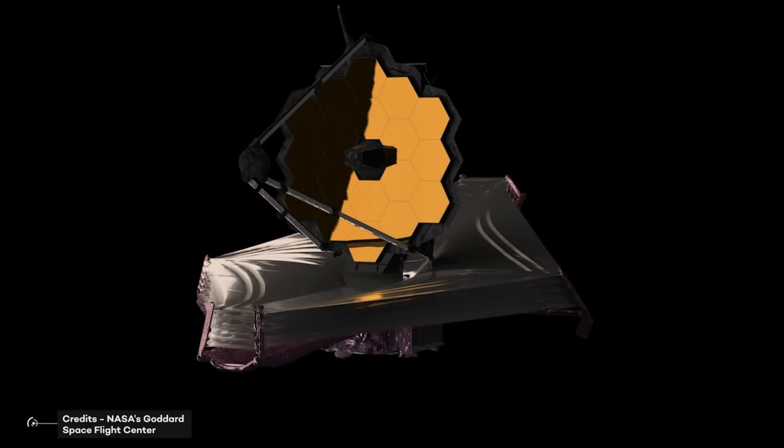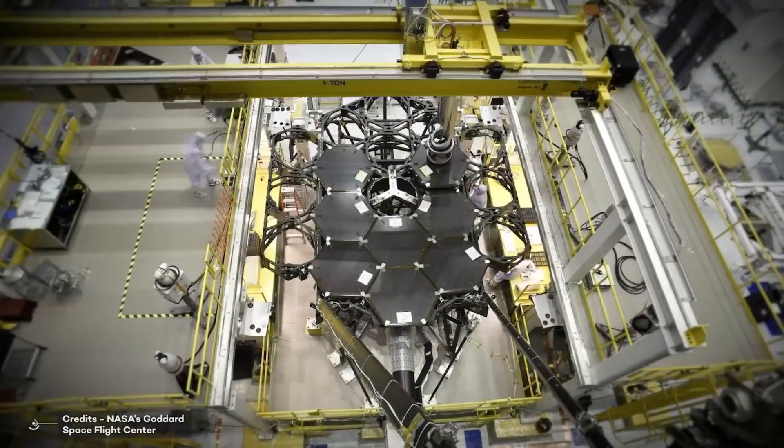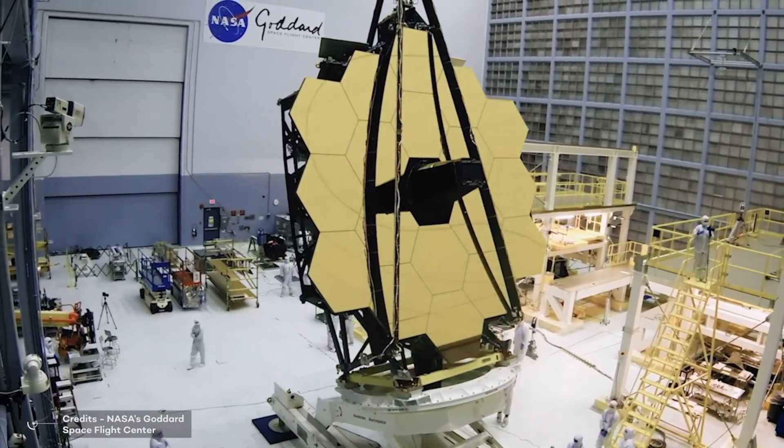James Webb seems to be ready for space. We will have a launch date, although it has been postponed several times in the last year, and the telescope is currently travelling to the launch site in Kourou, French Guiana.